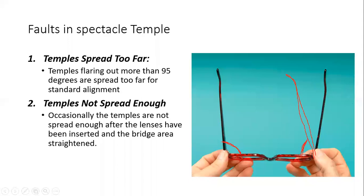Occasionally the temples are not spread enough after the lenses have been inserted and the bridge area is adjusted. Normally when the patient chooses a frame in an optical shop, the frame is very well aligned. But sometimes during the fitting process, there is some misalignment in the bridge or frame. It is not necessary that this type of fault comes from the company — normally when a company sends a frame they already check all these alignments. Most of the time misalignment is seen after fitting the lens in the frame.